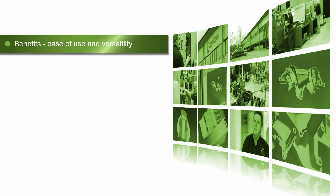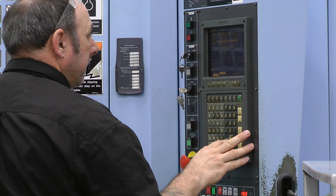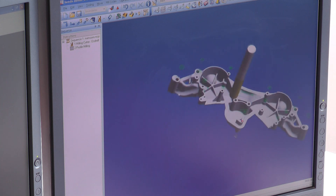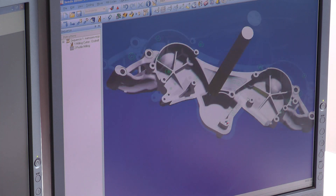The benefits we get from Edgecam are that it is very user friendly and it covers a wide spectrum of the computer-aided machining that we do. So we can be surface machining at one minute, drilling holes the next, but Edgecam will cover all of those aspects of the spectrum of machining that we do.